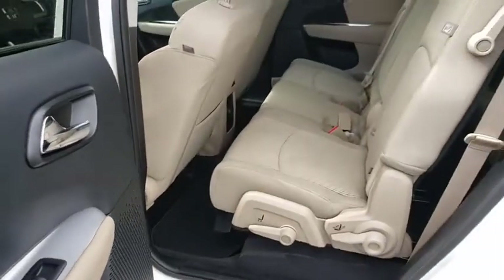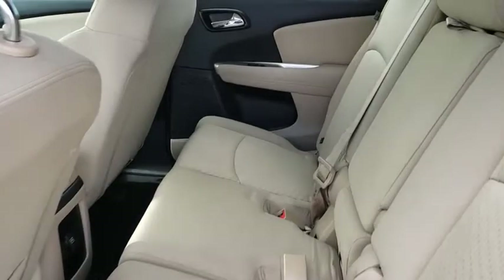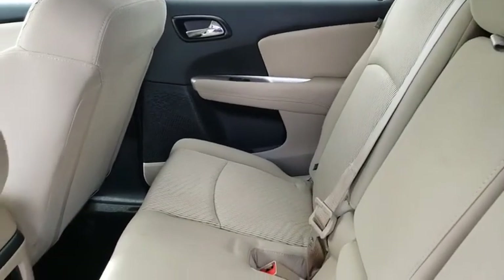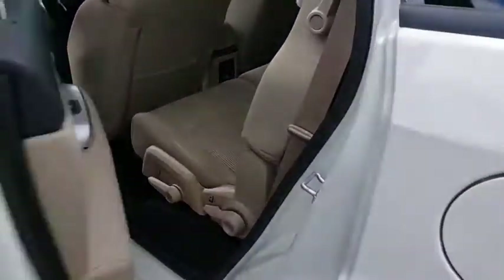Trip computer, remote keyless entry, panic alarm, Uconnect hands-free group, Sirius satellite radio, tachometer, brake assist, rear window wiper. Your new ride is just a phone call away.